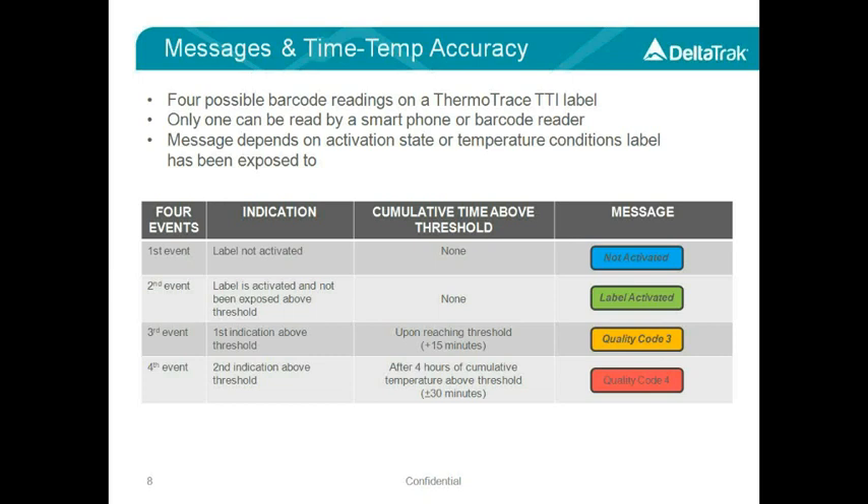If the label reaches the threshold, you would see a message saying Quality Code 3, and the time accuracy for reaching the threshold is 15 minutes. The last event, Quality Code 4, is your message that would appear after four hours of accumulated temperature above the threshold, and this has an accuracy of plus or minus 30 minutes. These messages can actually be customized to say anything you want, the colors can be customized, and you can even use multiple languages.